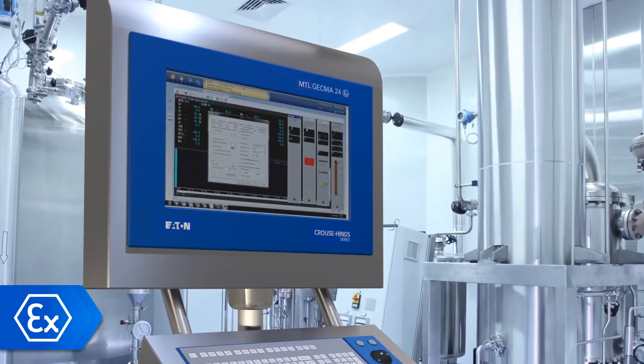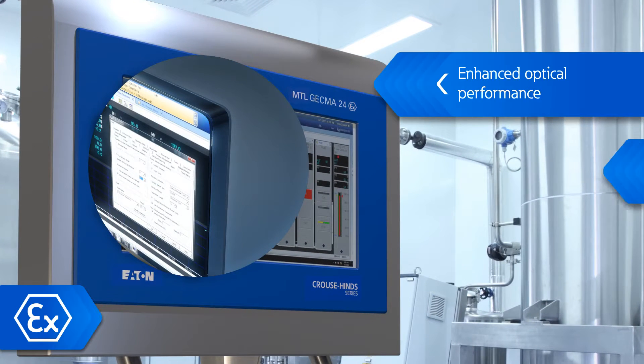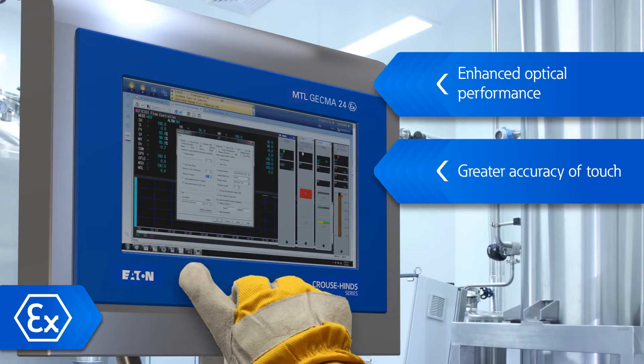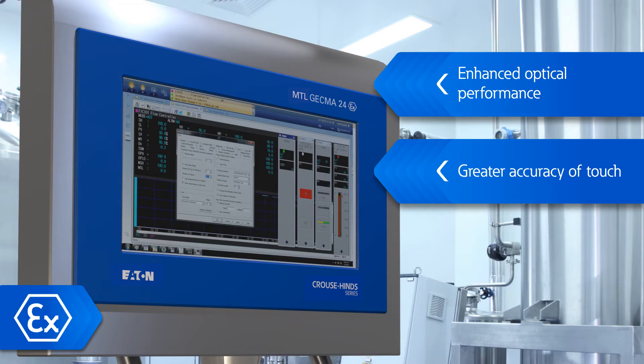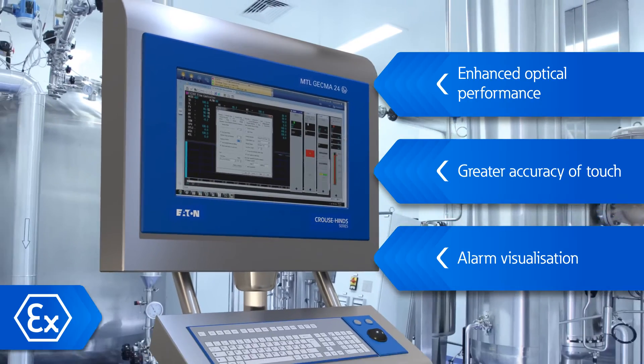Clever design innovation using optical bonded displays achieves enhanced optical performance of the interface and greater accuracy of touch with all types of working gloves. Scratch and substance-resistant glass is used for the touch surface, and a unique red blinking light feature around the display gives an alarm visualisation to warn of communication error.